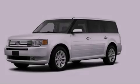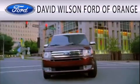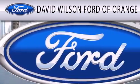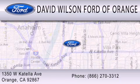Stop by today and test drive this vehicle for yourself. David Wilson's Ford of Orange is dedicated to doing everything possible to ensure that the experience you have selecting your next vehicle is as pleasant as possible. We are located at 1350 West Catella Avenue in Orange.